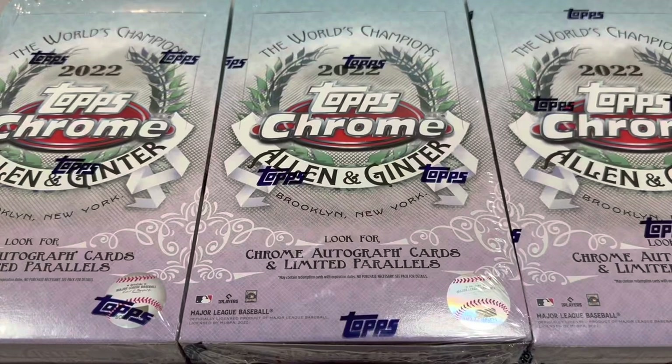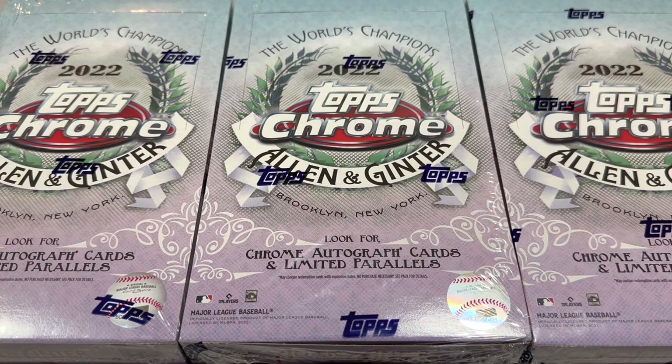Hey everybody, welcome back to another episode of March Madness. This is the series where we take some boxes, rip them open, and try to turn a profit by selling off all the cards inside. We've had some success and some massive failures. We'll do this throughout the month of March, and hopefully by the end of the month we end up making a profit for our Patreon members.